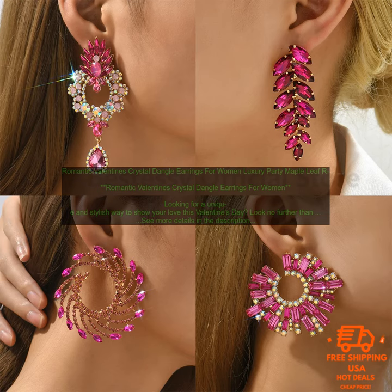Benefits of these earrings: Unique and stylish design. Made of high-quality materials. Hypoallergenic. Perfect for Valentine's Day or any special occasion.